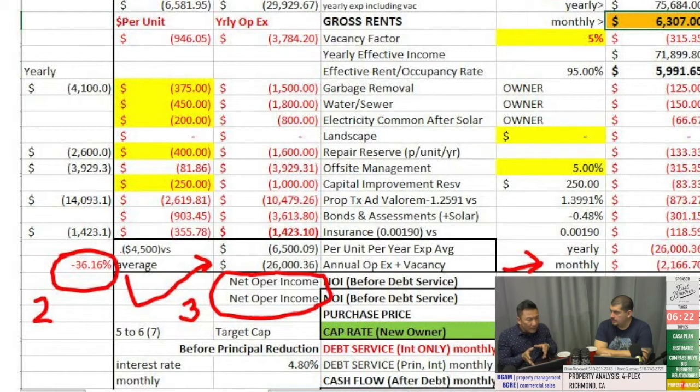Sometimes you'll see pro formas advertising only 22% or 25% expenses — a lot of times that's what you call fluffing, right? It makes the property look better. The typical average is about 32% to 35%, and it depends on the age of the building. If the ratio is either too low or too high, something is wrong. Either the management is terrible and juicing the owner for every little thing, or the agent is making the property look like it runs like clockwork and nothing ever breaks.